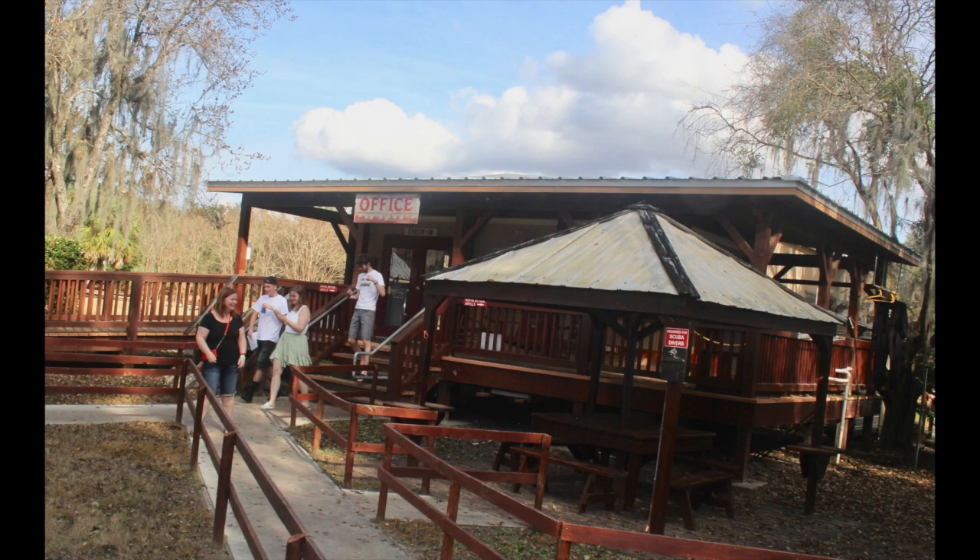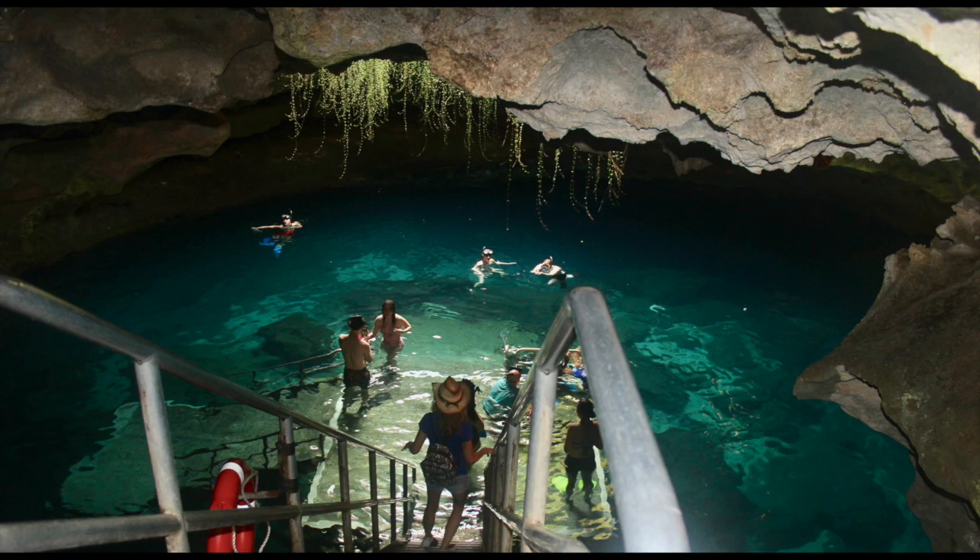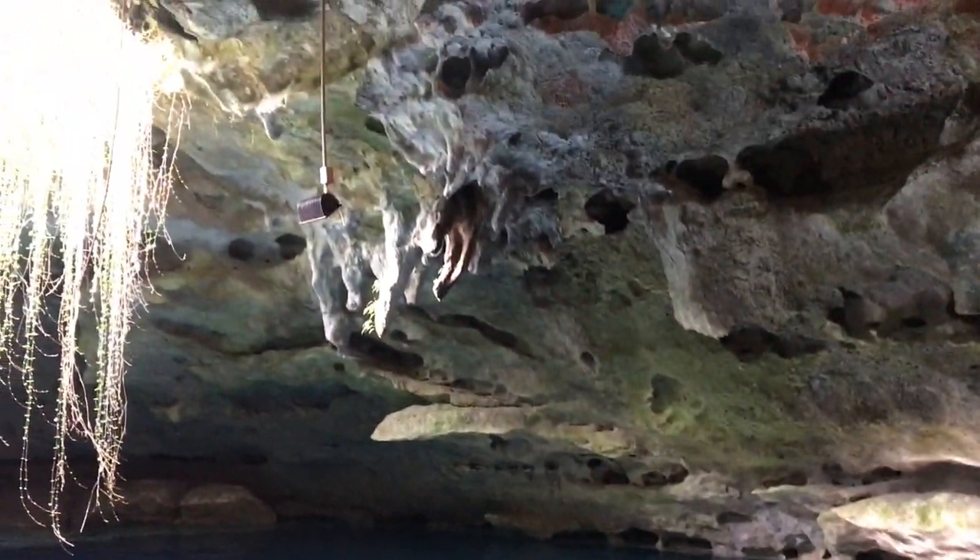You can rent scuba and snorkel equipment at the office. You are also welcome to bring your own. The water was crystal clear in the most beautiful aqua blue.